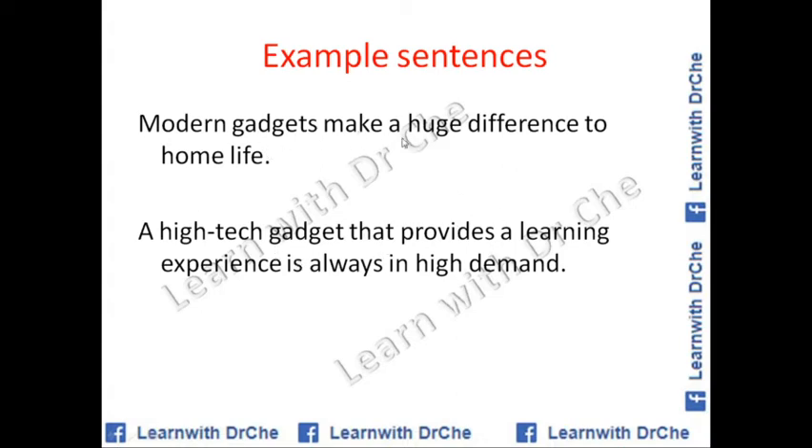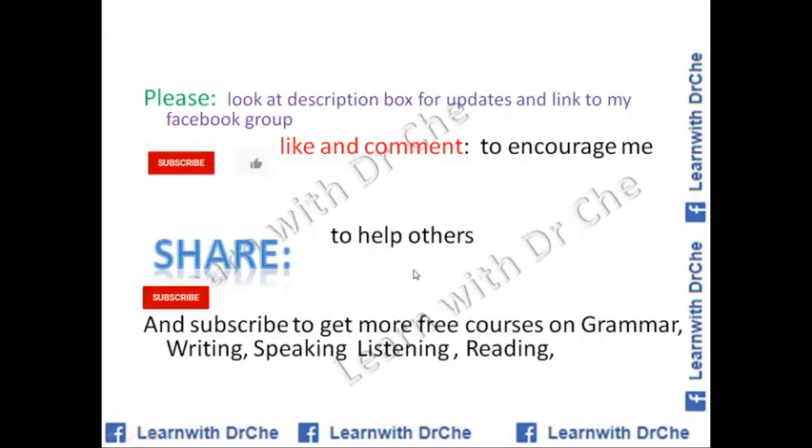Example sentence: Modern gadgets make a huge difference to home life — they make it easy. A high-tech gadget that provides a learning experience is always in high demand. If you have not subscribed to my channel, please look at the description box for updates and the link to my Facebook group. Subscribe, like, and comment to encourage me, and share with your friends to help them.